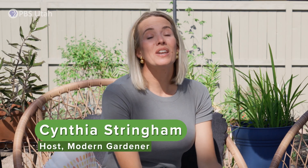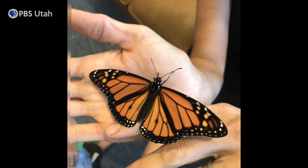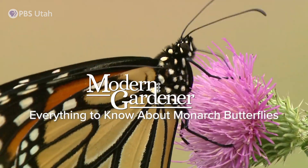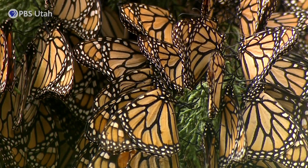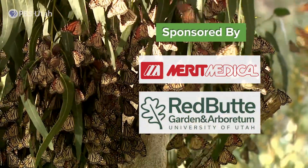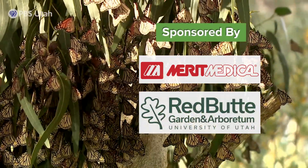Hey, it is Cynthia here with another episode of Modern Gardener, and we are so excited. Today we are talking about one of my most favorite insects of all, the monarch butterfly. I have to give a shout out to our friends and sponsors, Merit Medical and Red Butte Garden Arboretum — it's because of them that these episodes are possible.